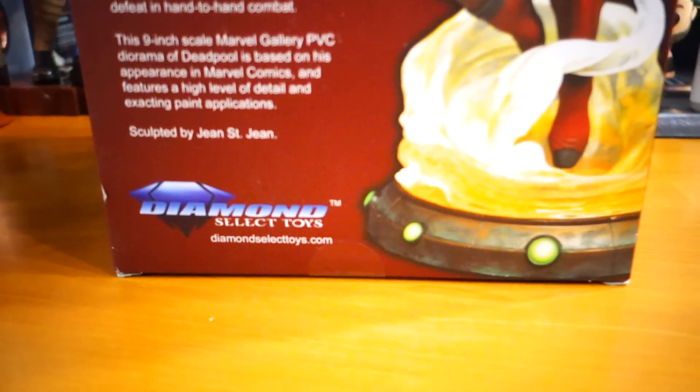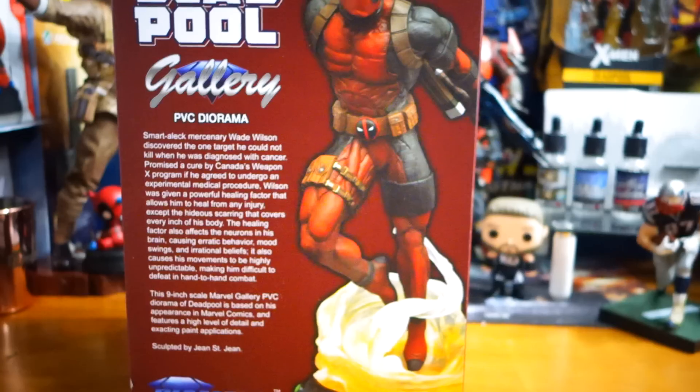Yeah, it's Diamond Select Toys. This is a PVC statue of Deadpool.